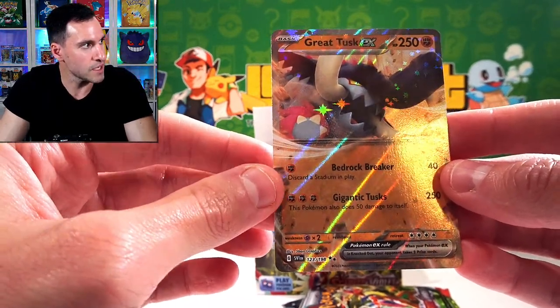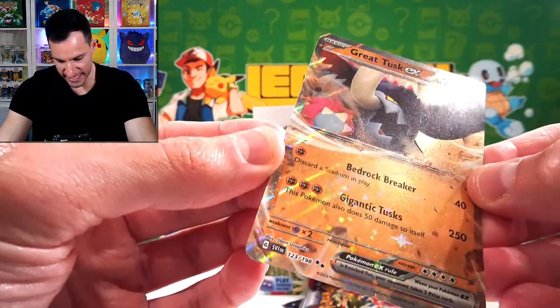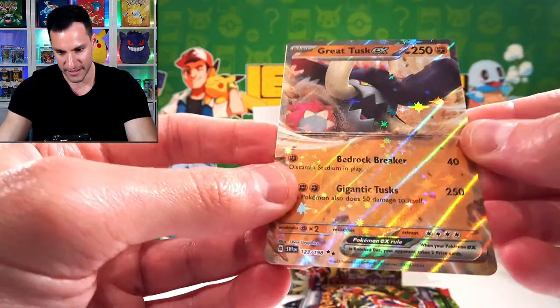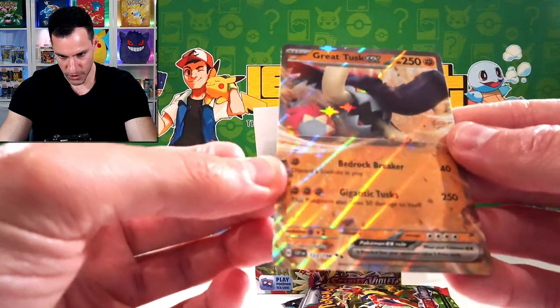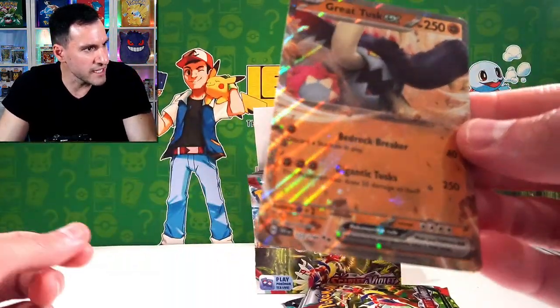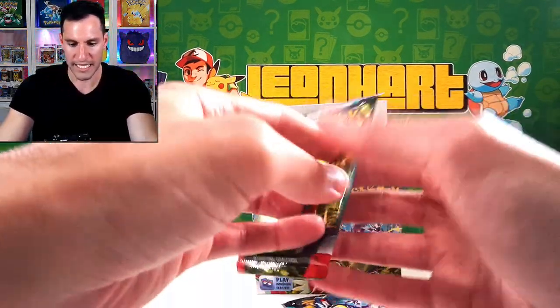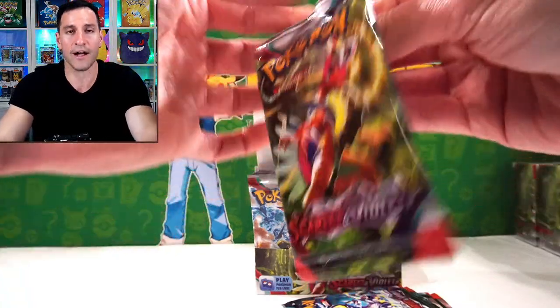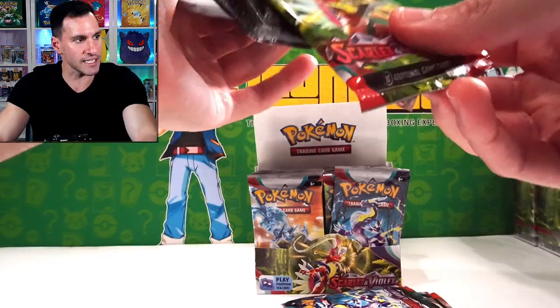I don't know what I think about this. Look how shiny that is — it almost looks fake. I mean, the backs look the same. Great Tusk EX. What do y'all think? I'm happy with that pull, don't get me wrong. Let's get into the next one. The Pack Art is Felissimo for this one. Daniel's in Scotland.